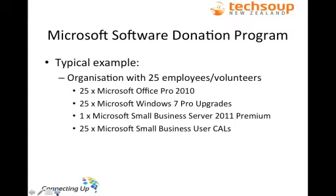A typical example for an organisation with 25 employees or volunteers: 25 copies of Office Professional, 25 copies of Windows 7 Professional, a copy of Microsoft Small Business Server 2011 — the standard and premium add-on bundle — and 25 Microsoft Small Business User CAL bundles. That comes out at four titles, meaning the organisation could still order another six titles and additional copies of Office, Windows 7, or Small Business User CALs if they grow.